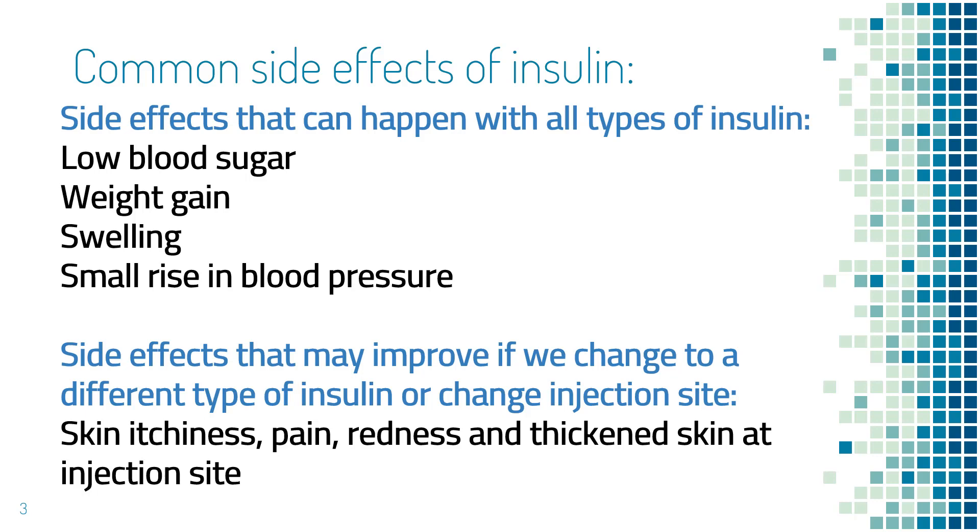In addition, if you keep injecting the same spot of your body, the skin there can get thicker and that will affect insulin absorption. So always rotate injection sites.